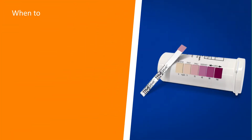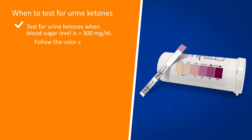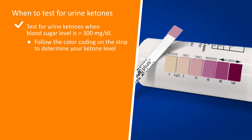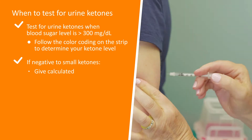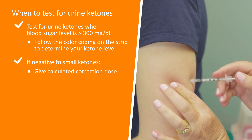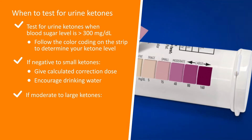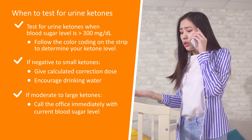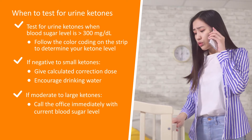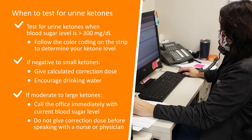Always test for urine ketones when blood sugar is greater than 300. Follow the color coding on the strip to determine your ketone level. If your ketones read negative to small, give the calculated correction dose and encourage drinking water. If the ketones read moderate to large, call the office immediately with the current blood sugar and do not give a correction dose of insulin before speaking with a nurse or physician.